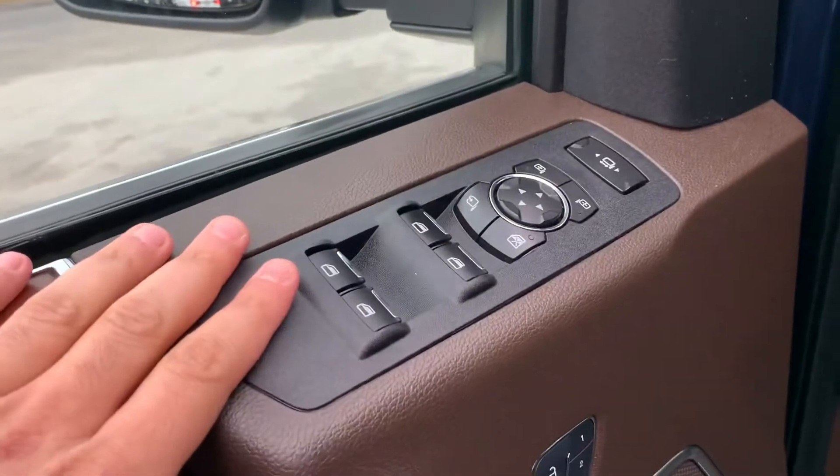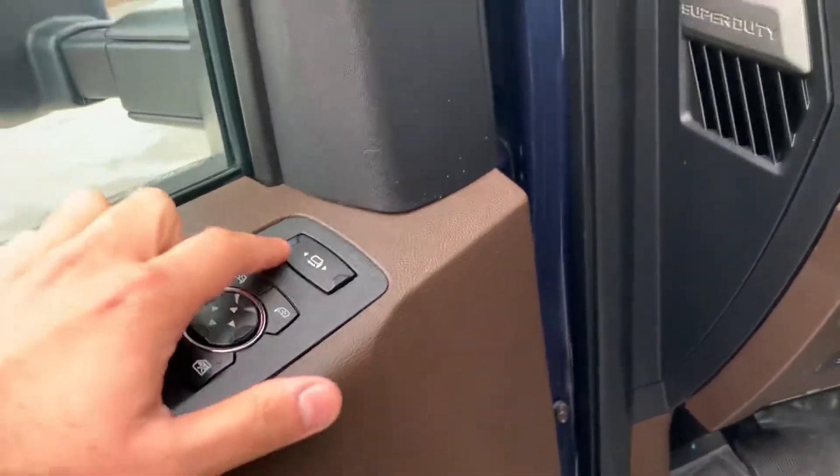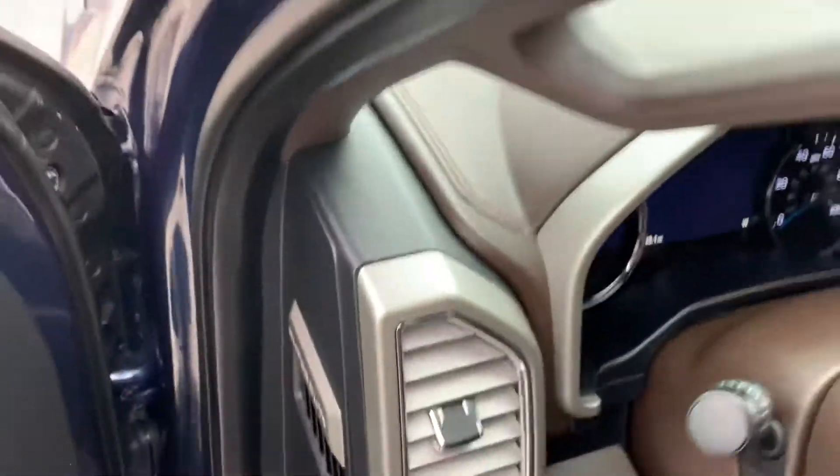If you look here, you'll see we got power windows, power mirrors, with power folding mirrors, and power sliding. I'll show you that in a second.